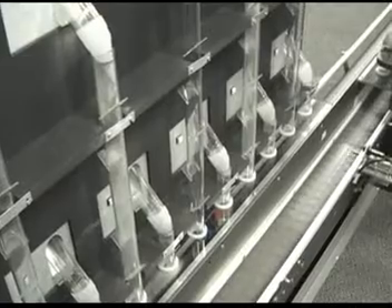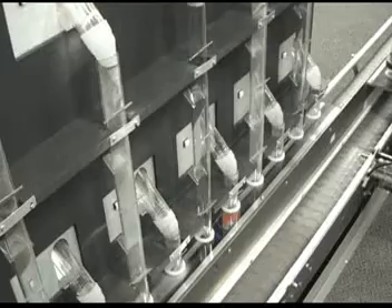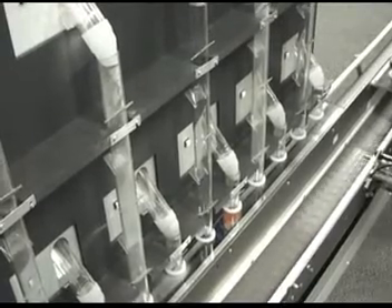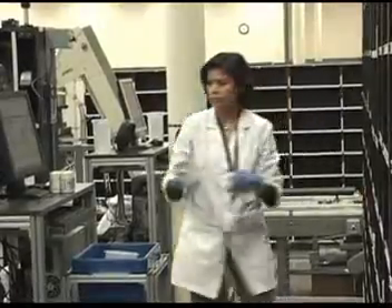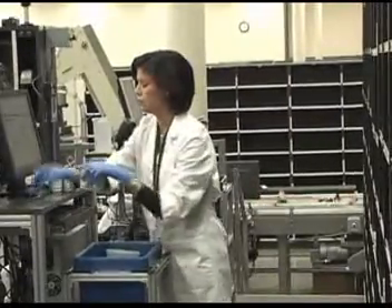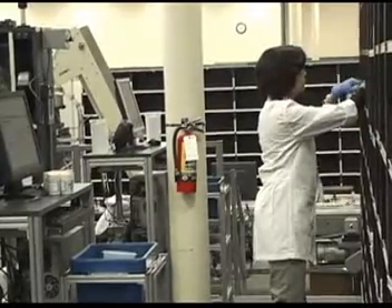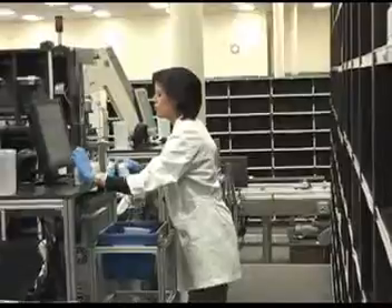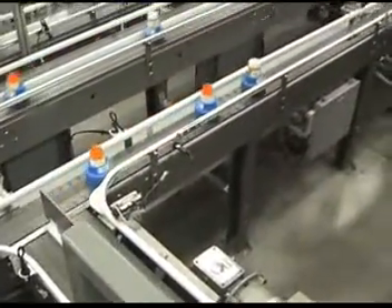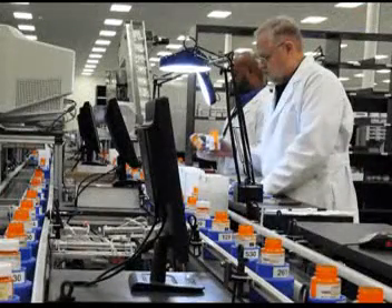50% of all dispensing occurs via Baker Plus modules, which are fully automated dispensing units. The pucks are routed to the correct dispenser, and the bottles are filled with the requested quantity of the correct medication. Technicians prepare replenishments, and pharmacists place the replenishments into the dispensers using a series of verification checks and scans for accuracy. The pucks exit the PlusBank module with no additional human intervention required.